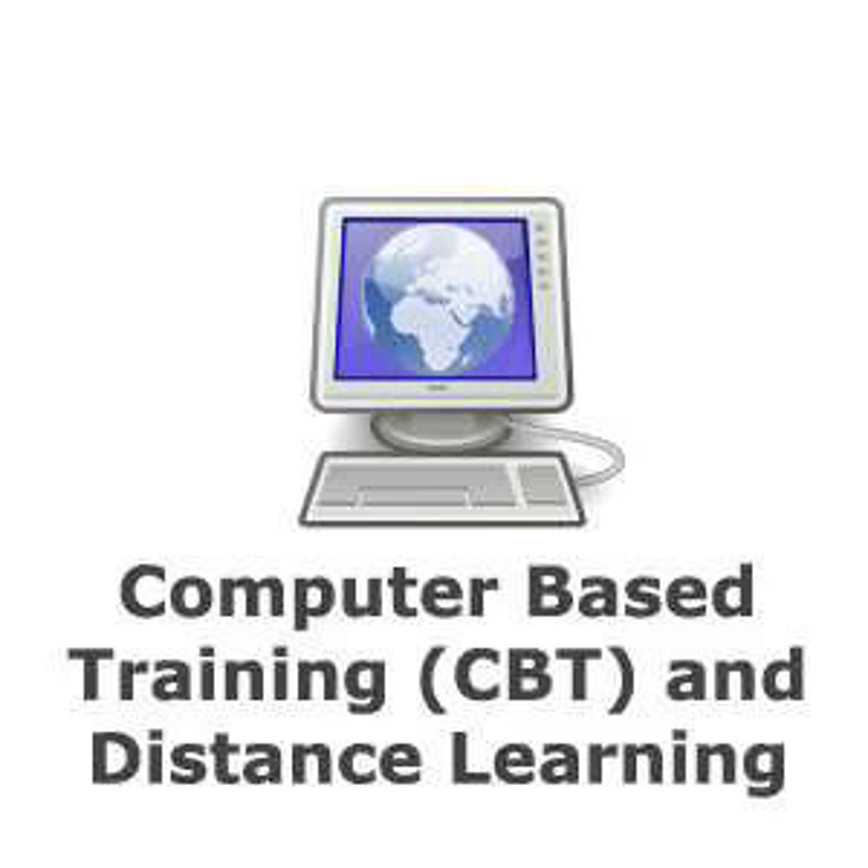The advantages of CBT distance learning include: you can learn at your own pace, you can learn at times convenient to the individual, there is no travelling involved, and you have much more control over the learning process. However, the disadvantages include distractions around the home, the need for extra self-discipline, the lack of human interaction, and potential feelings of isolation.